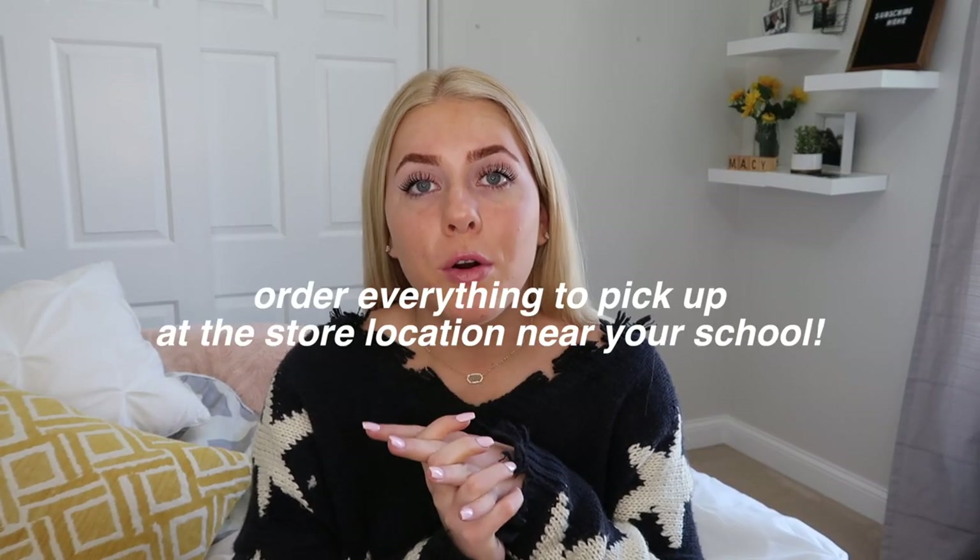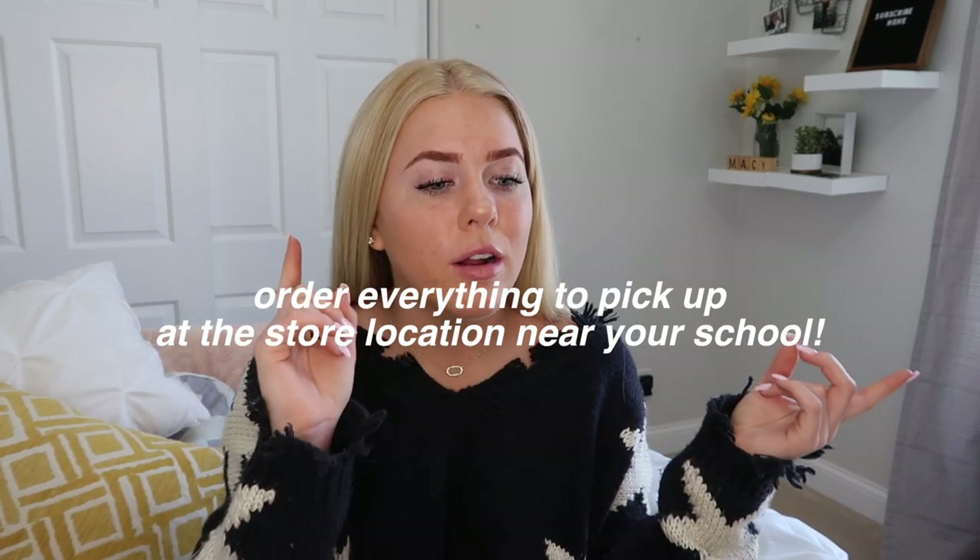Order all your dorm necessities — like your mattress topper, bedding, and bins — ahead of time and pick them up at the store location nearest to your school. Unless you're driving from home, it's going to be hard to bring everything with you. If you're flying or going far away, ordering ahead at Target or Bed Bath & Beyond near your school saves so much hassle. If you wait until the last second, everyone else will be doing the same thing and Target will be overpacked.